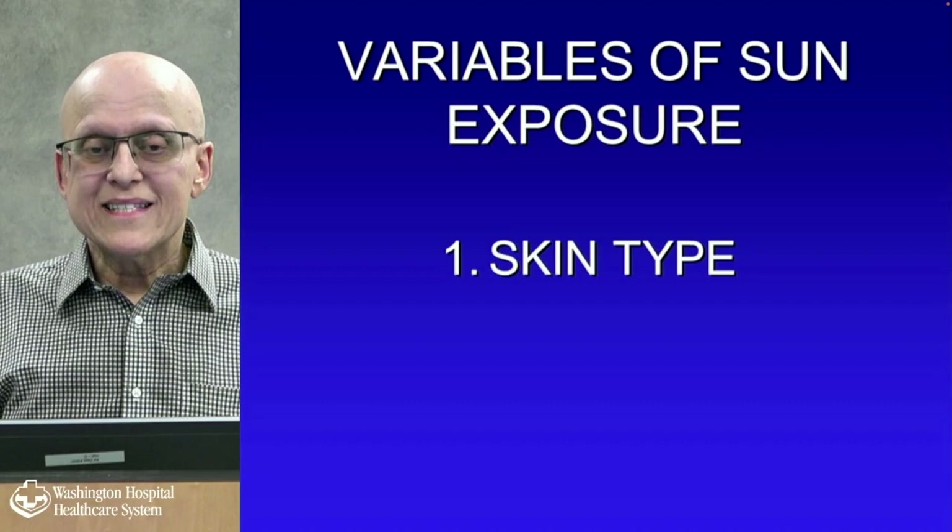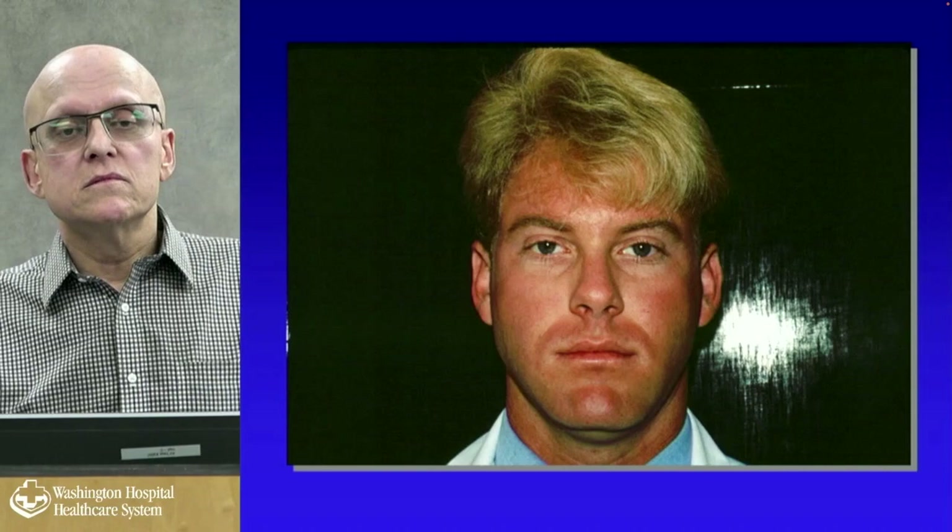What are some of the variables of sun exposure? Skin type is very important, probably one of the most important. The first example is a light-skinned, light-eyed, blonde-haired individual who burns almost consistently whenever he goes out and tans very slowly — burns first before tanning. He's probably a skin type one or two.